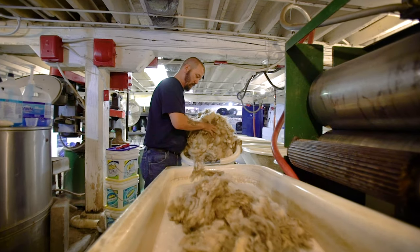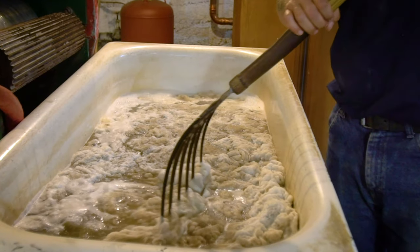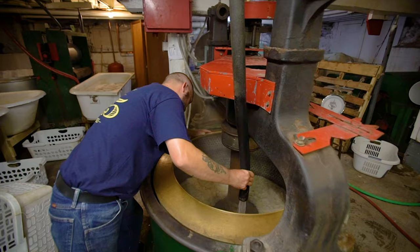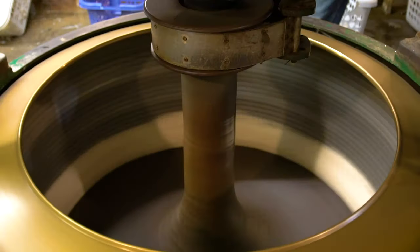After the wool arrives at our mill, we take it to the basement where it's washed. After the wool has been in the bathtub for about an hour, we take it out and put it in a machine called the extractor, which spins the wool and takes out most of the excess water.